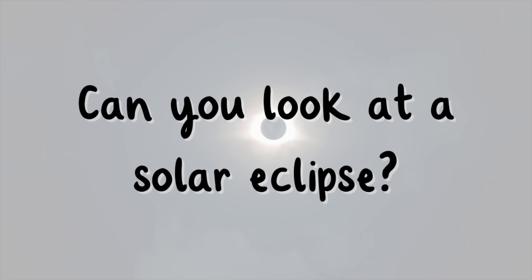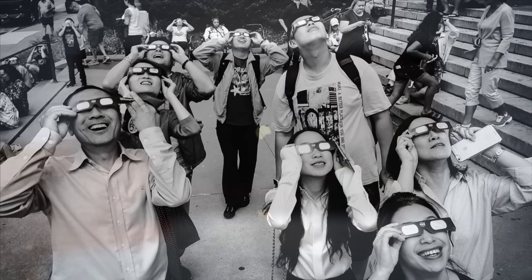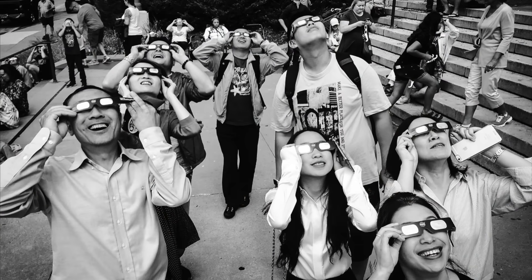Can you look at a solar eclipse? Many people look forward to seeing a solar eclipse. However, it is dangerous to look directly at the Sun and could cause blindness. To see an eclipse, people can wear special glasses, but not sunglasses.